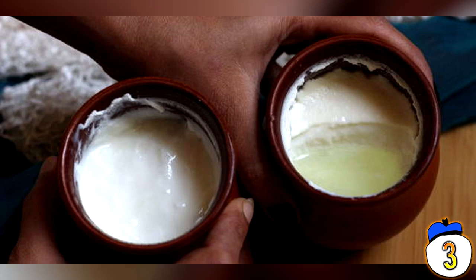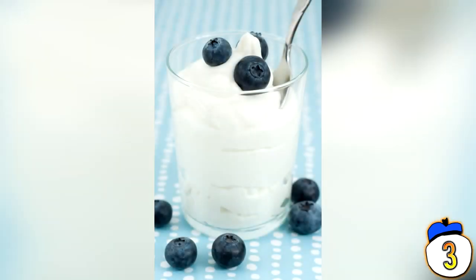Now before you vomit at the image of pouring that liquid in your mouth, the correct method is to mix up the yogurt with it when you open the tub. That stuff contains calcium, vitamin B12, and protein — stirring it into the yogurt is the best approach for your body.